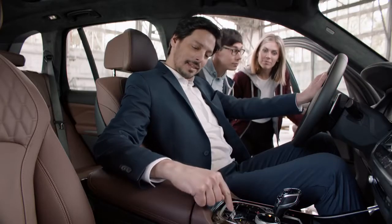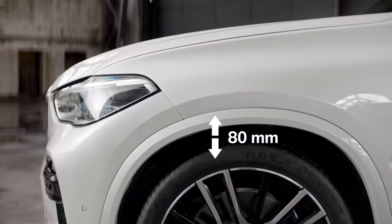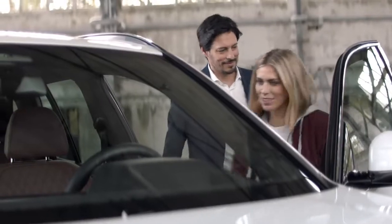And like a true gentleman, the two-axle air suspension allows the height to be adjusted by up to 80mm for easier loading and entry. Why, thank you, sir.